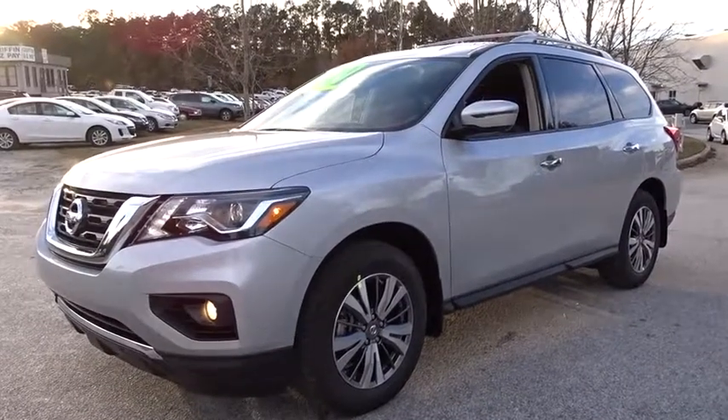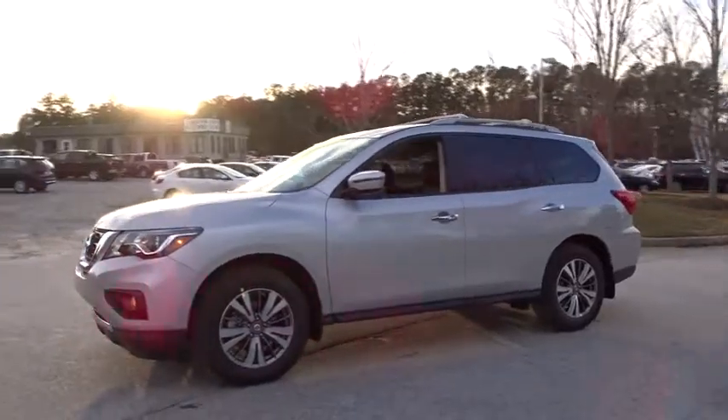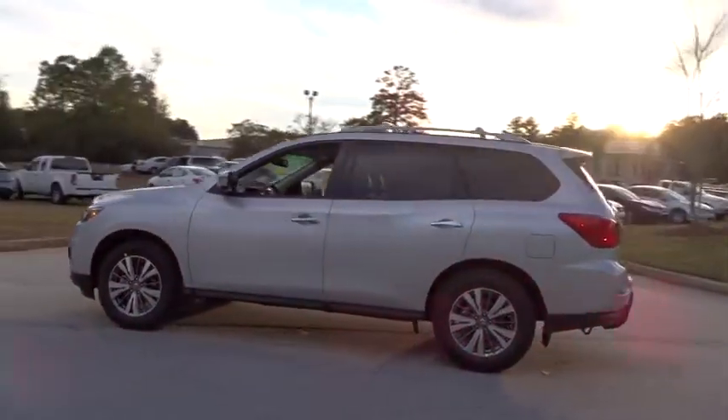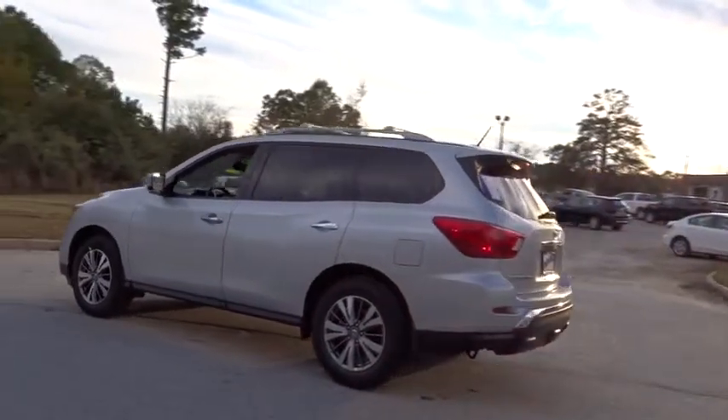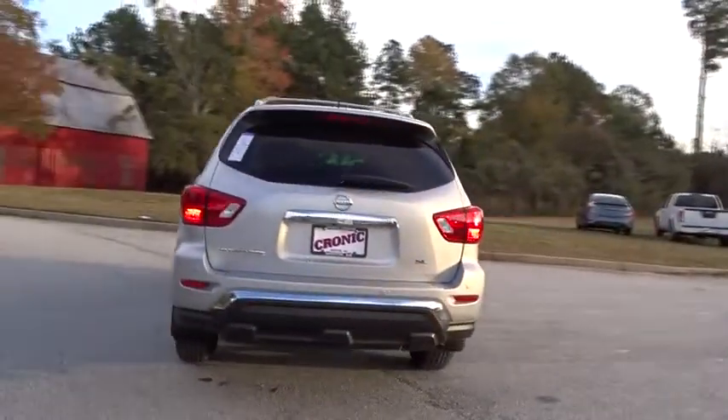The 2018 Nissan Pathfinder. The Pathfinder has a premium interior with three rows of seating for up to seven passengers, as well as versatile seating and cargo configurations. This SUV appeals to both truck lovers and car lovers.